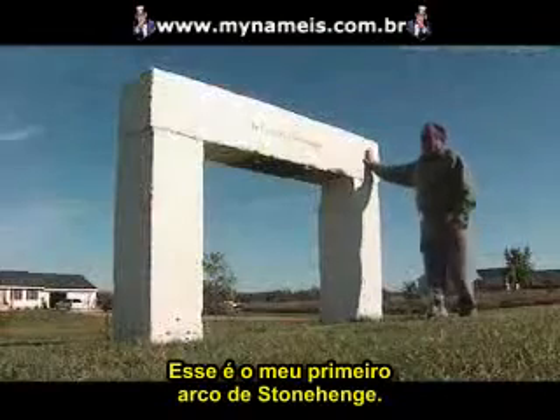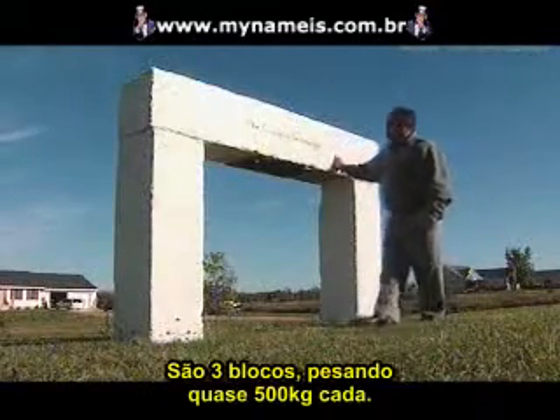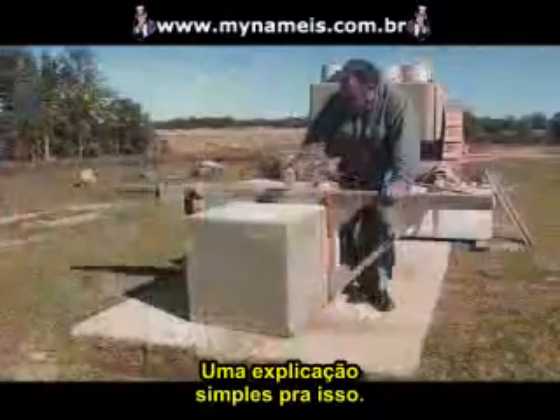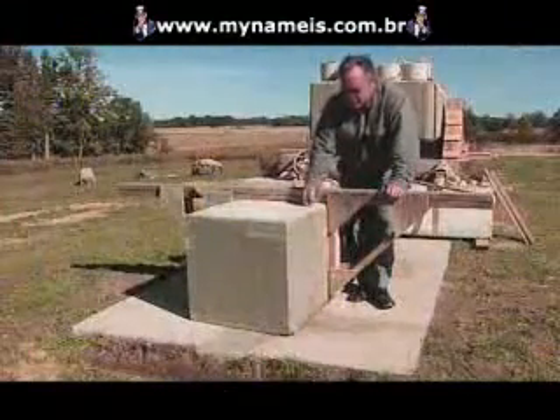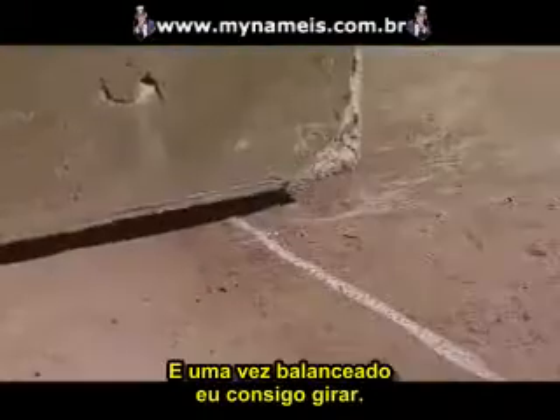This is my first Stonehenge arch I permanently put in place. It's three blocks — they weigh over a ton each. It's all based on a very simple technique. The simple explanation to move a block about the weight of a minivan is to place a stone underneath it, and once I balance on it, I can spin it.